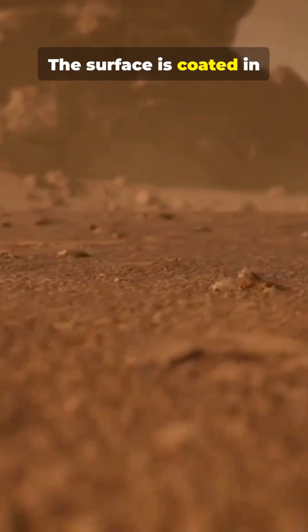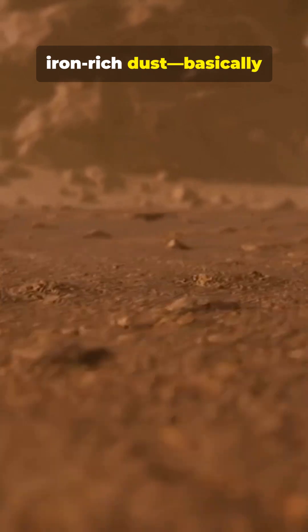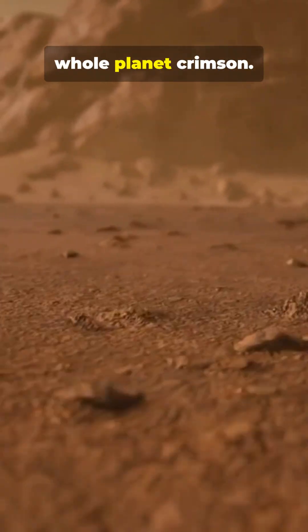Why is it red? The surface is coated in iron-rich dust — basically rust — so sunlight turns the whole planet crimson.